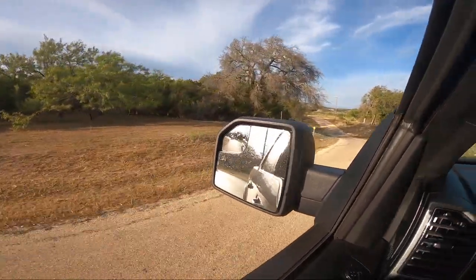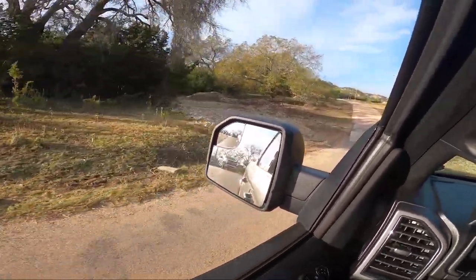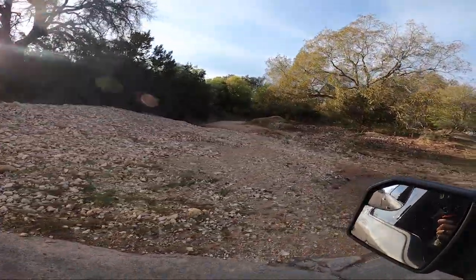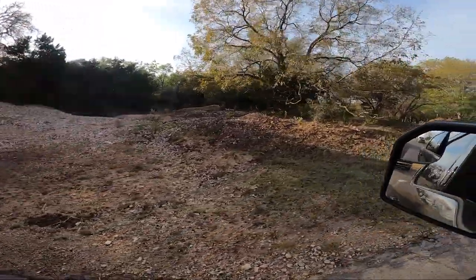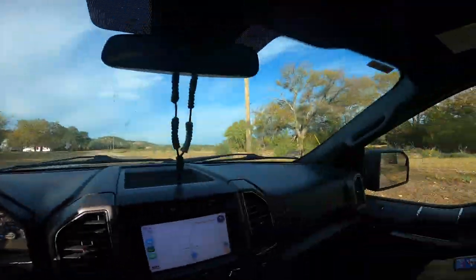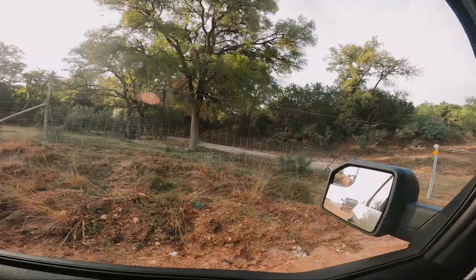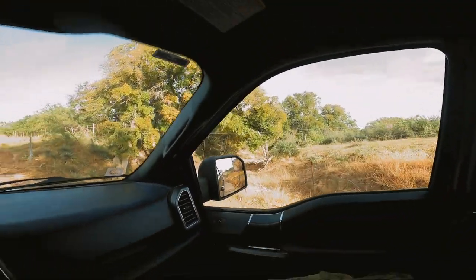I'm curious what this creek is going to look like. Oh my gosh, it's dry as a bone. Last year this was like a running creek. There's not a drop of water in that thing. Not seeing a lot of deer either. We're going to have to do some real hunting this year. This is another one that's normally a running creek that has no water in it.